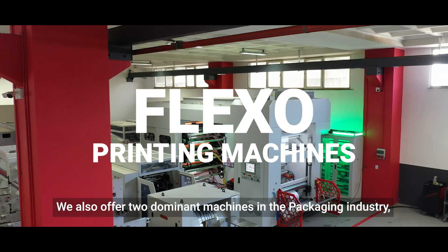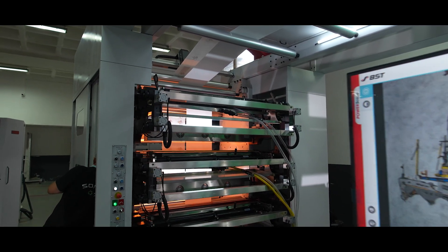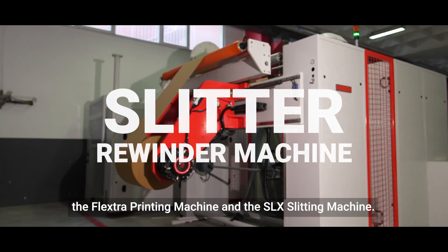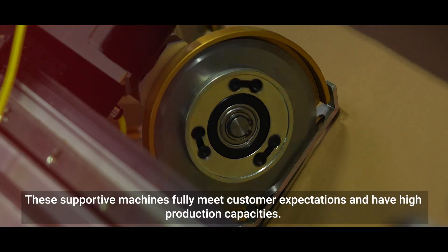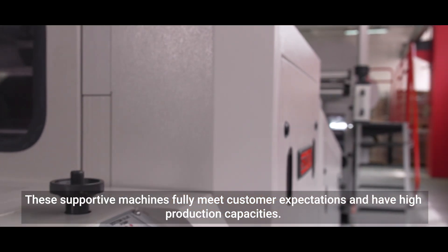We also offer two dominant machines in the packaging industry: the Flextra printing machine and the SLX slitting machine. These supportive machines fully meet customer expectations and have high production capacities.